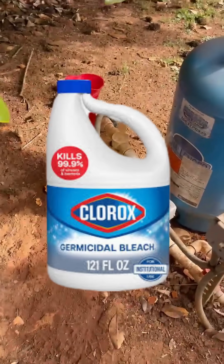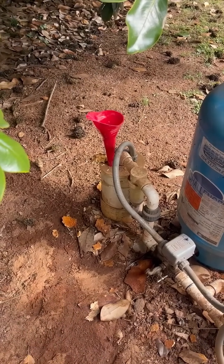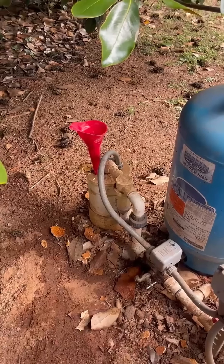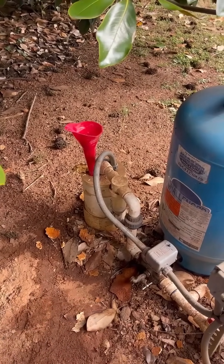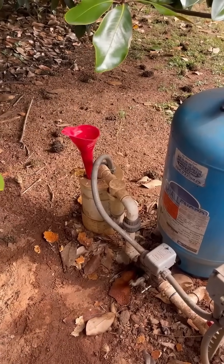We've got a germicidal bleach and you can see my red funnel right there. We're going to take our germicidal bleach and put it down in the well, then I'm going to go inside and run some water for about 15 minutes or until I smell that bleach coming out of those faucets. Then we're going to come back tomorrow after it sits for 24 hours and take a water sample test.